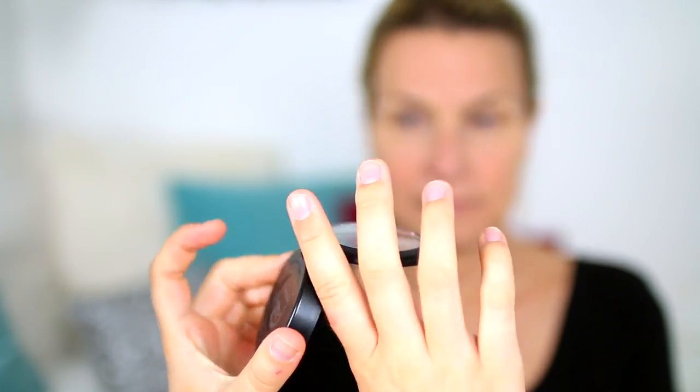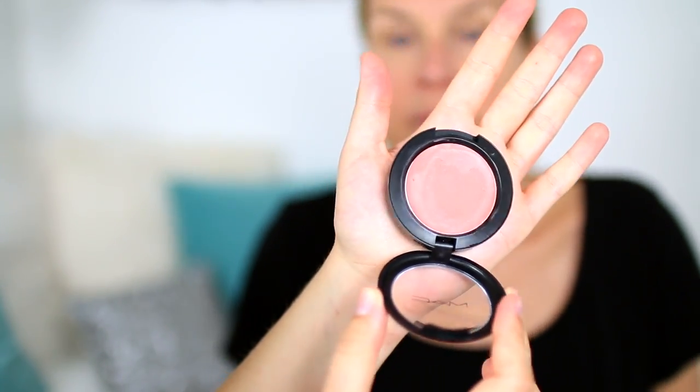This is a MAC cream blush in Lady Blush — just a nice natural rosy color. I'm going to take a little bit on my fingers. I've given her lots of products that I'm now attempting to teach her how to use. I'm not going to use too much blush, but a nice rosy color to the cheeks gives the face a little bit more of a youthful look — just a nice subtle natural flush.